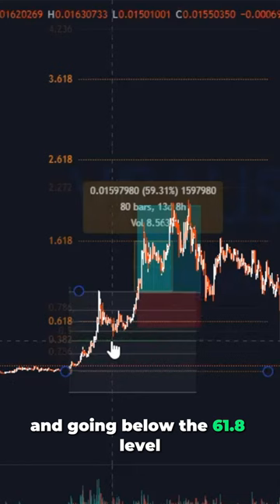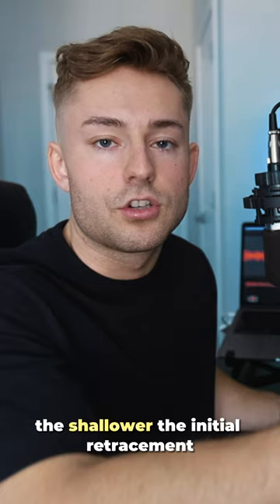If it doesn't go below the 61.8, it's most likely not going to hit the 261.8. The shallower the initial retracement, the less it tends to go up to the 261.8. And this is applicable for 3.5As and basically Fibonacci in general.